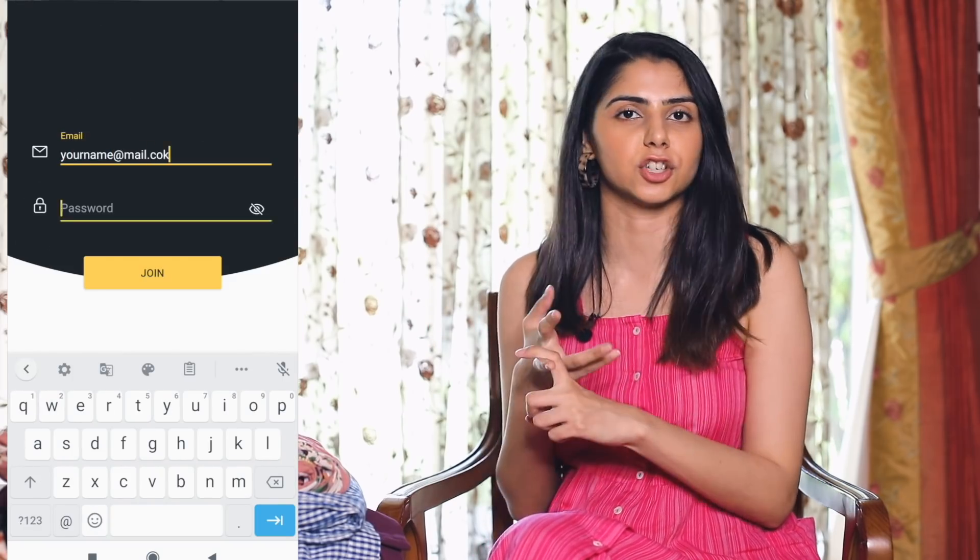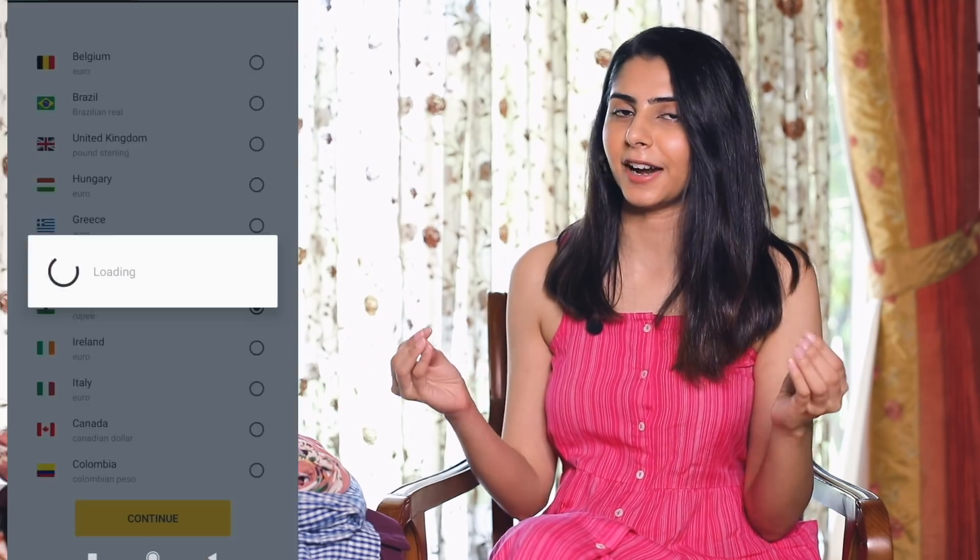Before moving on, let me tell you how you can use Letty Shops to get more discounts and cashbacks. It's basically a cashback app — the link is in the description along with all the product links. Click any product link and it will redirect you to the Letty Shops app. Creating an account is very simple: just make an email ID, set a password, enter your country as India, and your account is ready.